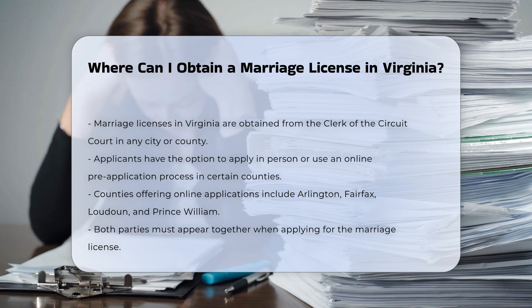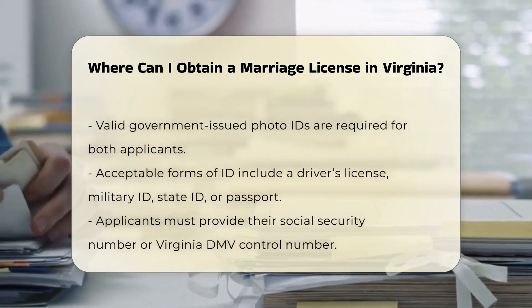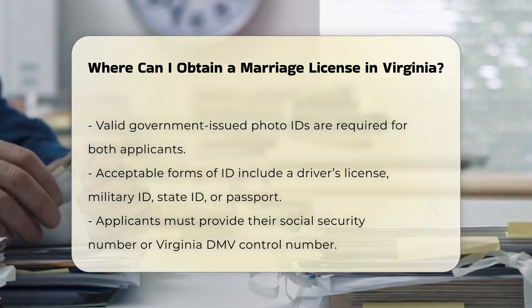Counties like Arlington, Fairfax, Loudoun, and Prince William offer online applications, which will send you a confirmation email once you complete the process.